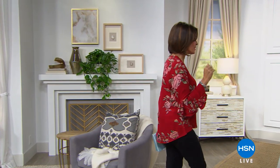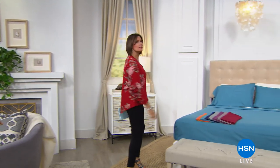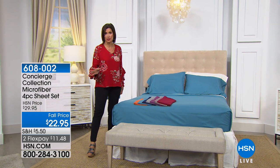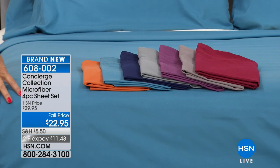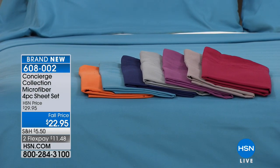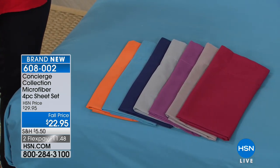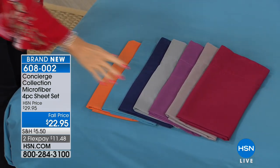We're going to make it really comfy and cozy in your bedroom, starting with something that has been our bestseller since the day we launched it: microfiber sheets. If you own them, we'd love to hear your testimonials, because it has become not just a bestseller, it's become an obsession. Today we have our concierge collection four-piece microfiber sheet set at $22.95.